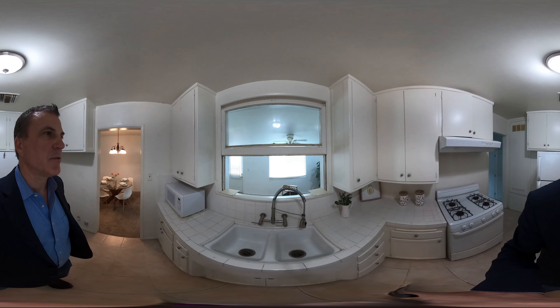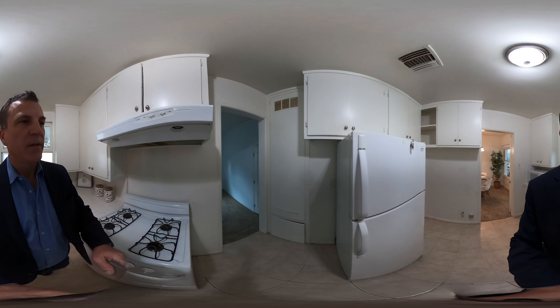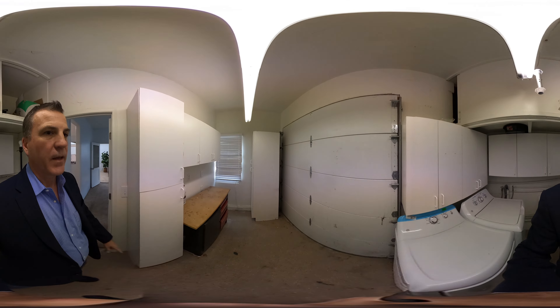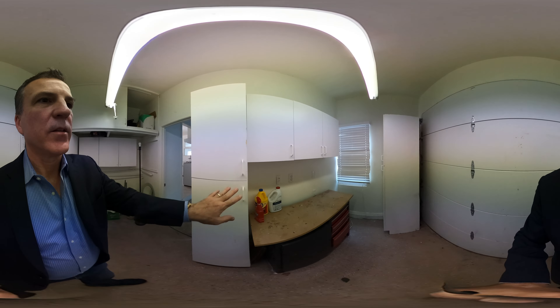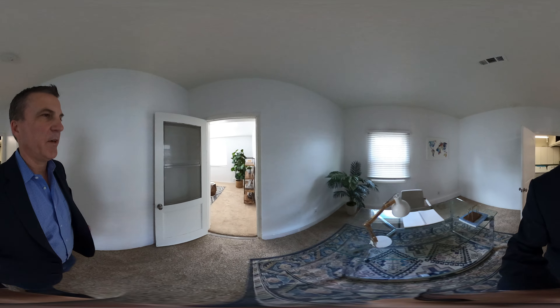This back here used to be a porch a long time ago and it has been enclosed. A lot of homes in this neighborhood had just one long garage. So what they did — this was done many moons ago — there's a garage door. They left this little part here so they could use it as a laundry room. Then a wall was put in and this was closed off, and now this is used as an office or an extra room, or whatever you need it for.